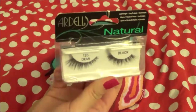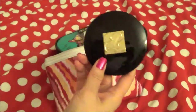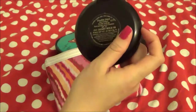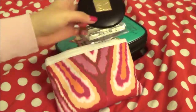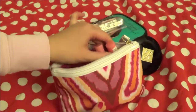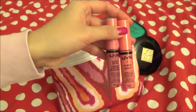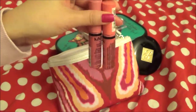My falsies — it's Ardell 120. And my powder — this is Estee Lauder in 2N1 Desert Beige. It's a little dark because this shade is for summertime, but I'll just keep using it. And then my NYX glosses — People Blondie and Vanilla Cream Pie. I love these two colors.